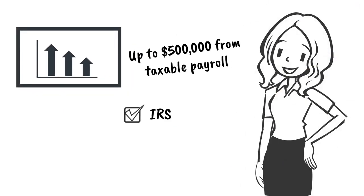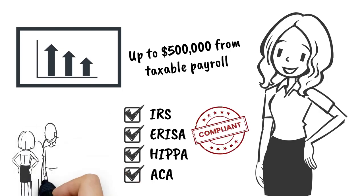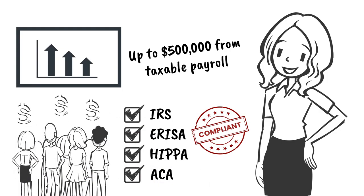It's an IRS, ERISA, HIPAA, and ACA compliant program, allowing you to save more and give back to your employees.